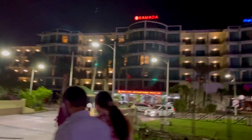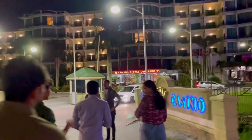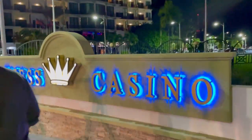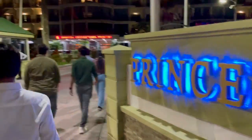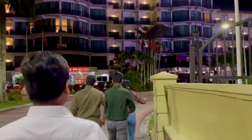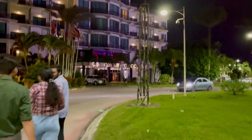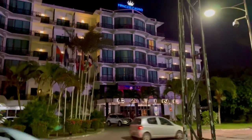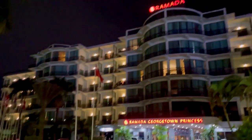After crossing the road we enter the main gate of this Ramada building. Guys, see the beauty of this logo at night. Here we go inside this hotel — see the lighting of this hotel, how beautiful it looks at night.